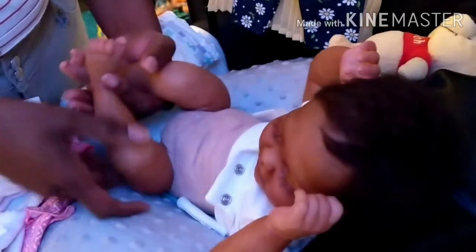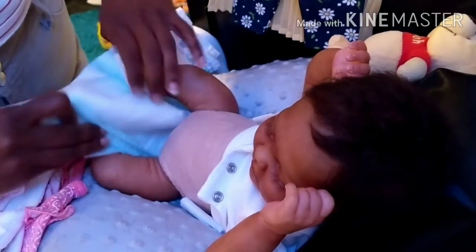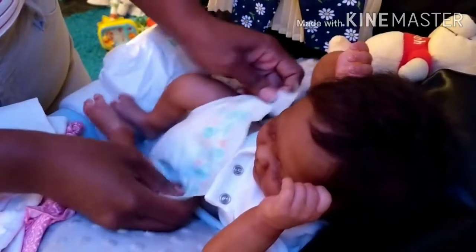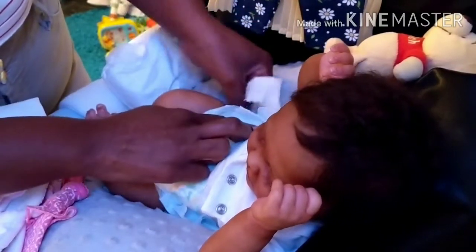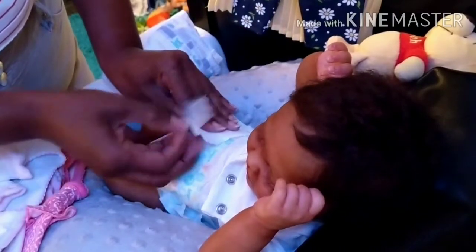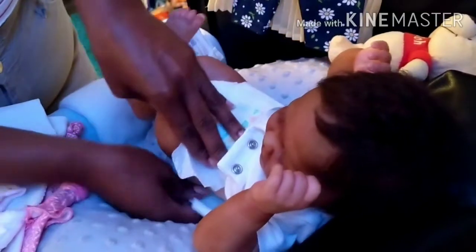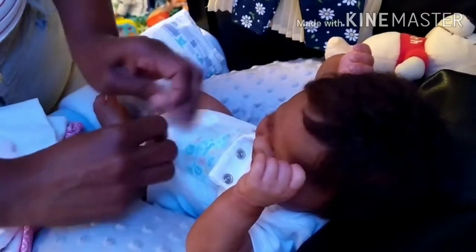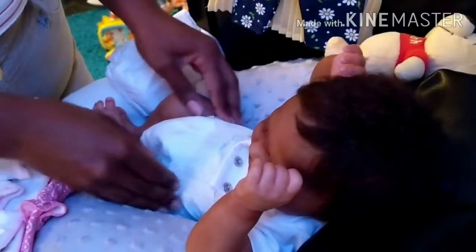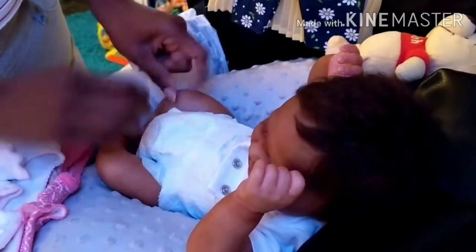I do kind of miss the disposables, but the only reason I don't use them is because I feel it's wasteful. For us as reborn collectors, the dolls aren't really pooping in them. For us to be using them and throwing them away is just extra waste that the world doesn't need. But that's just my opinion.